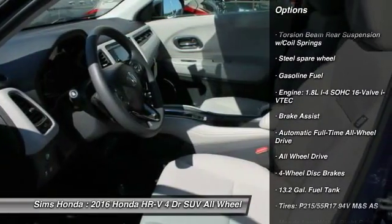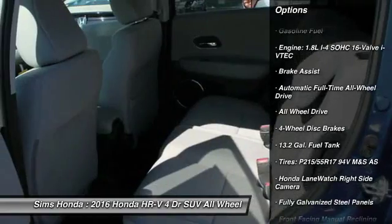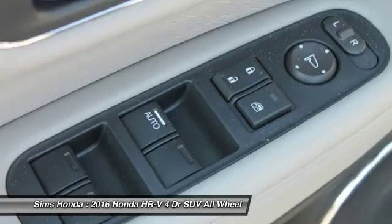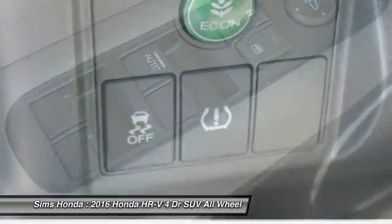steering wheel audio controls, backup camera, all-wheel drive, stability control, traction control, moonroof, adjustable steering wheel, power steering, air conditioning.